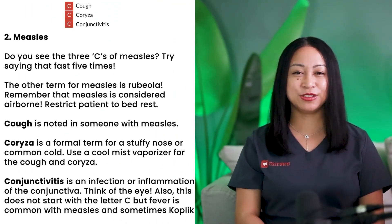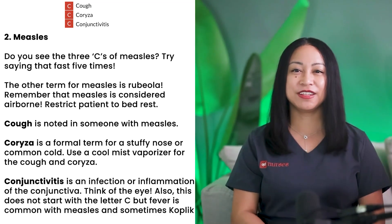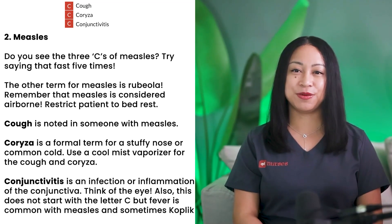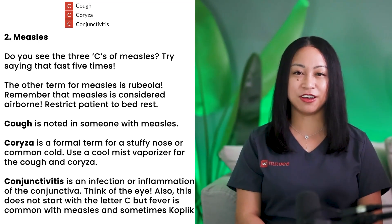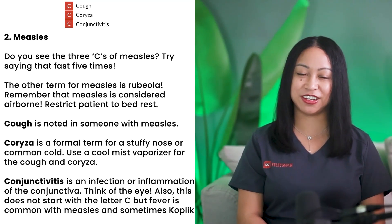Number 2: Measles. Do you see the three C's of measles? The other term for measles is rubeola. Remember that measles is considered airborne. Strict patient bed rest is required. Cough is noted in someone with measles. Coryza is a formal term for a stuffy nose or common cold. Use a cool mist vaporizer for the cough and coryza.